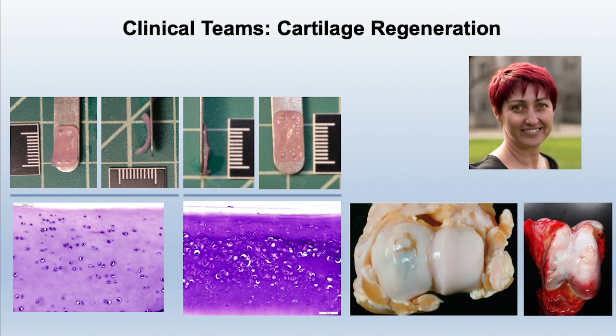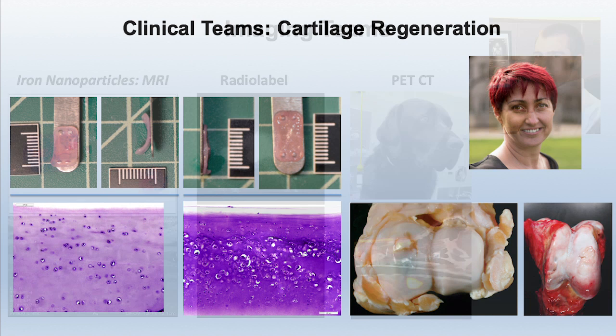Another exciting area is cartilage regeneration. People trained in biomedical engineering are coming back to the vet school as faculty, utilizing discarded tissues that are typically thrown away from orthopedic surgery, and turning them into tissue-engineered cartilage. That is Dr. Vapniarsky's work — and not only is she a good researcher, she's also my wife and a great mother to our kids.